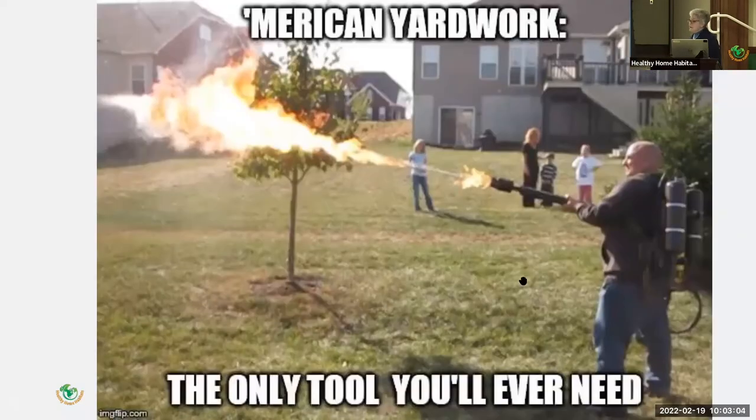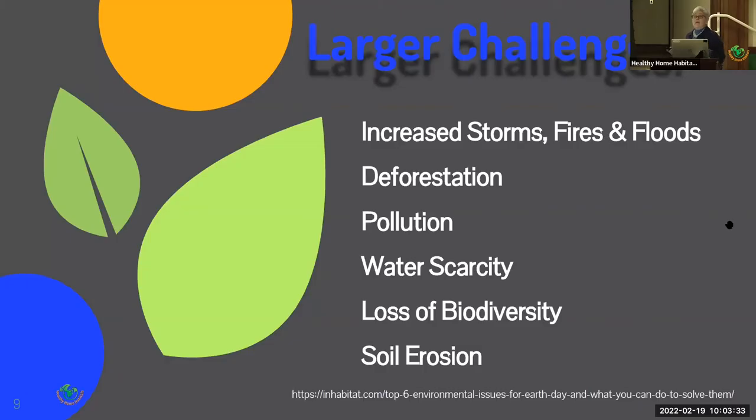There are days when many of us might wish that a blowtorch could be our only yard tool, because our yards feel like they need too much mowing and too much weeding. It's frustrating and expensive to replace dead plants, and time-consuming and expensive to buy and plant flowers every year. But there are much bigger challenges going on in the world right now: increased storms, fires, floods, deforestation, pollution, water scarcity, loss of biodiversity, and soil erosion.